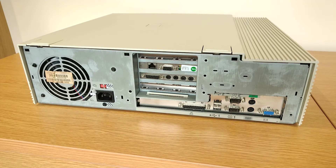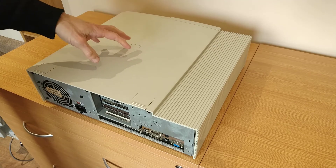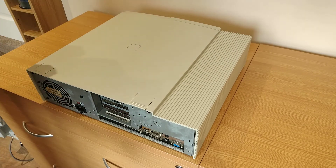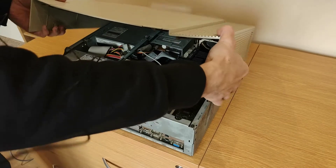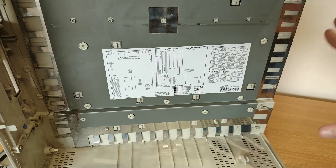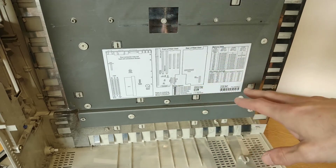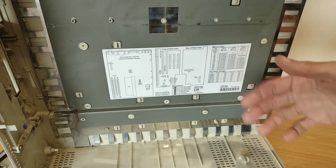Another nice thing about these cases is that IBM was starting to put thought into their case design and build quality - not as many sharp edges as you'd get on computer cases at the time, and also thought into how you service these things. To take the top off it's nice and simple: just lift these two little tabs and shove it forward. And it's always nice to see these things inside cases - this is a label IBM put on there with a simple layout diagram of the motherboard and the main jumper settings for clearing CMOS, setting multipliers for the CPU. A nice quick reference that saves you digging out the manual.